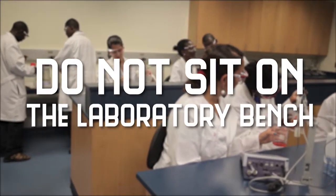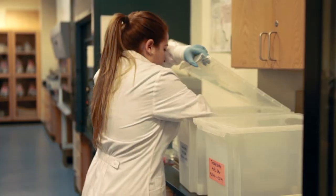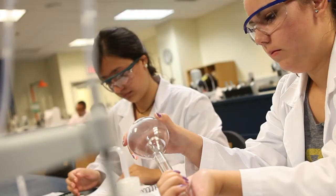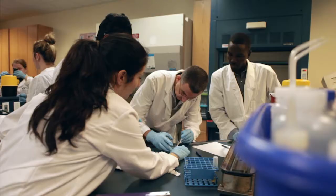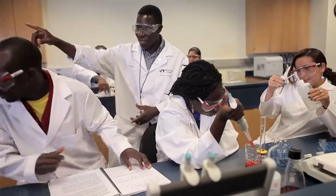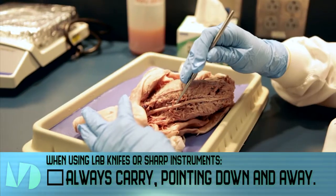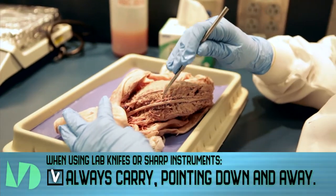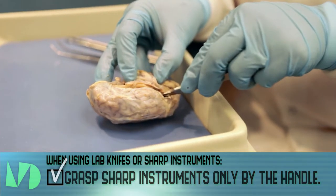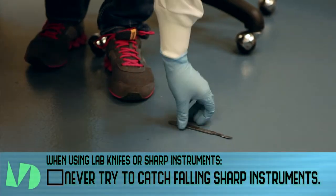Do not sit on the laboratory bench. Perform only authorized experiments in the laboratory. Students doing unauthorized experiments will be subject to immediate expulsion from the laboratory and possibly from the lab course. Horseplay, practical jokes, and pranks are dangerous and prohibited. When using lab knives or sharp instruments, always carry them with the sharp end pointing down and away. Grasp sharp instruments only by the handles. Always cut away from your body. Never try to catch falling sharp instruments.